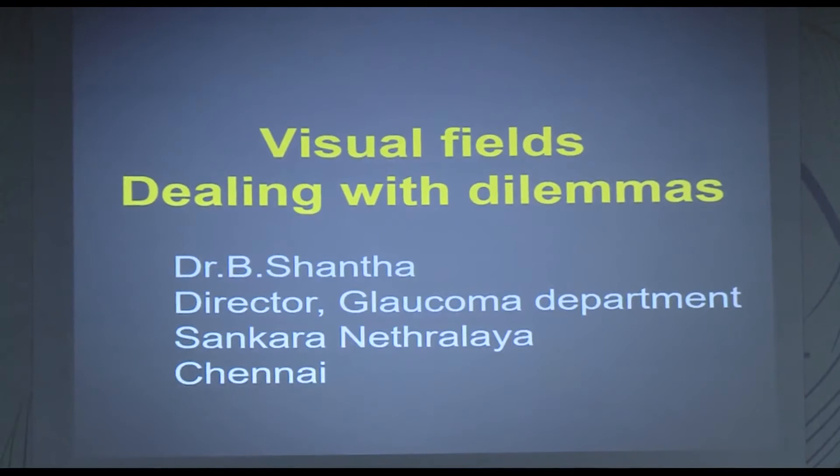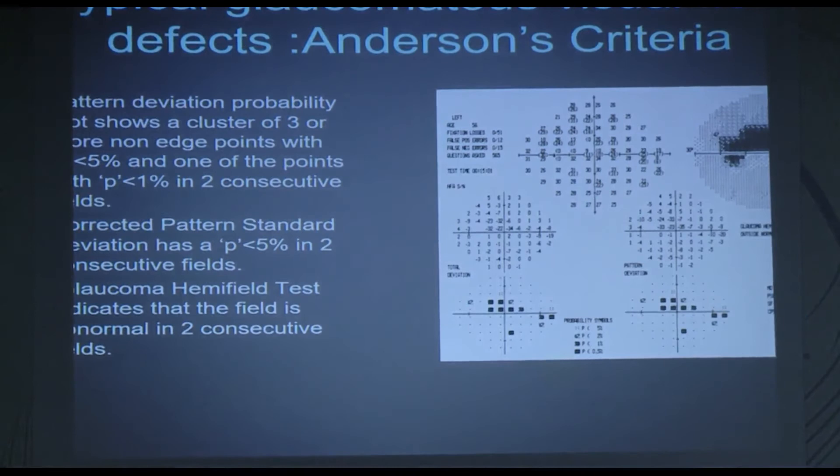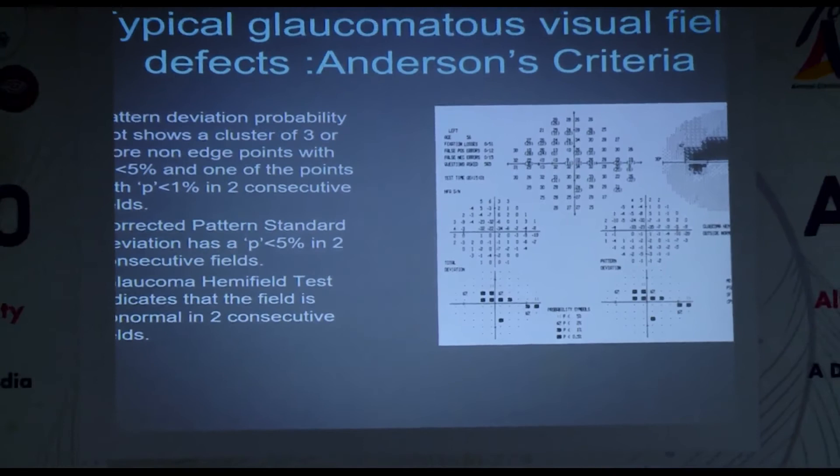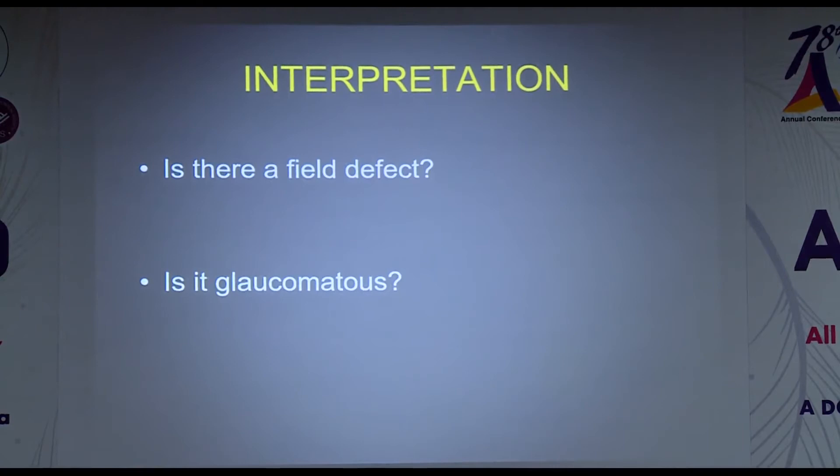I apologize for this delay — it seems to be happening everywhere at this meeting. I'll be talking about pitfalls in perimetry when you get confused as to whether a patient has glaucoma or not. We all know you need to know Anderson's criteria to designate a visual field defect as glaucomatous or non-glaucomatous. When presented with a visual field test, you have to decide whether there is a field defect and if it is glaucomatous.